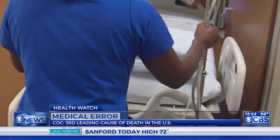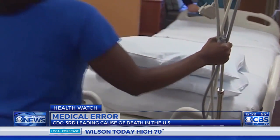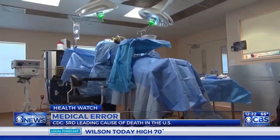It sounds very scary — the third leading cause of death. So talk to us. Tell us what hospitals or doctors are doing. What systems are in place to prevent medical error from happening?